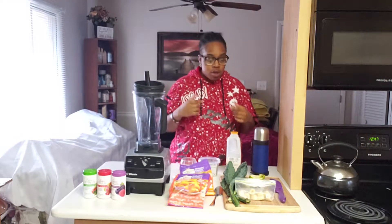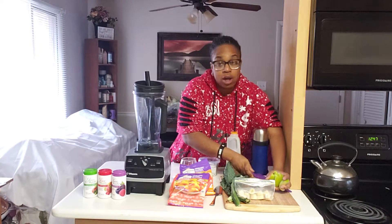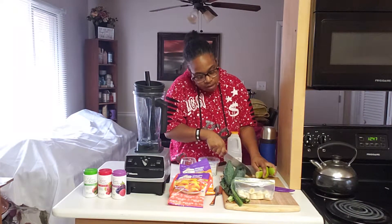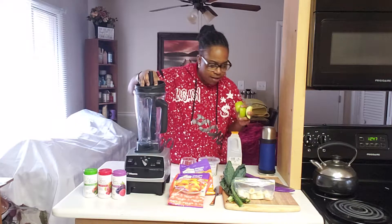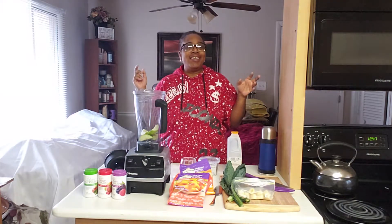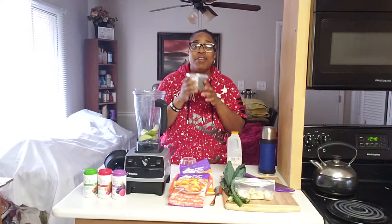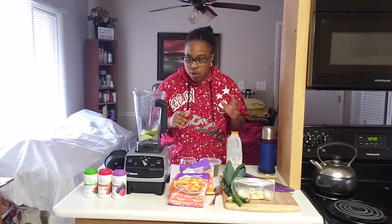First thing I'm going to put in is these apples, which I already cut into fours. In a smoothie you want to cut off the inside and the seeds — it'll mess it up. You want to put the softest stuff in first, though I don't always follow that rule. Sometimes I throw the frozen fruits in first and realize after. These chia seeds are packed with protein — you'll get that in just one tablespoon.